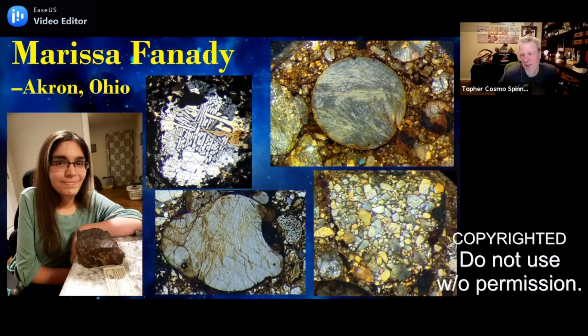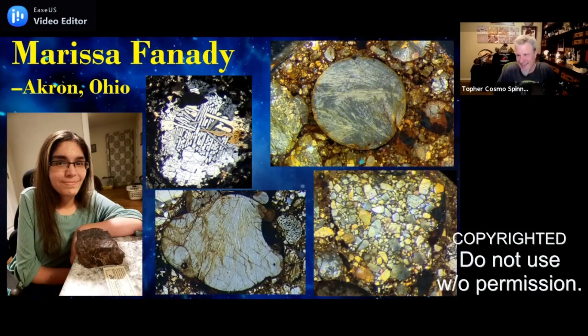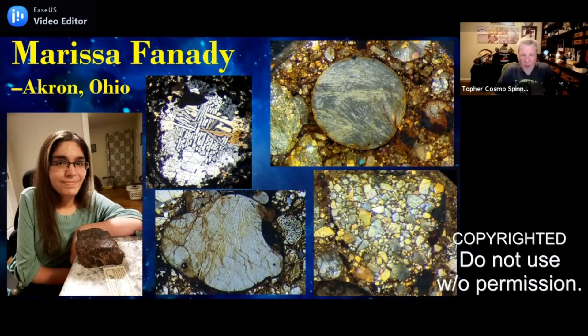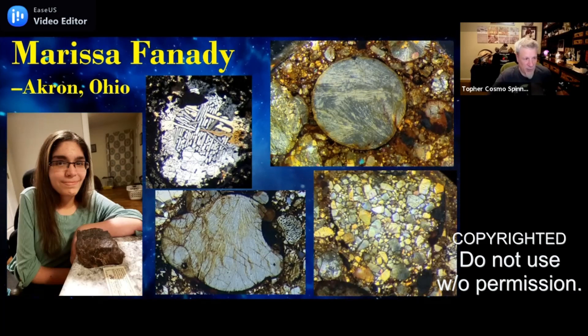We have a pro microscope photographer of stud status in our presence. We are so happy to have Marissa join us when she can, and when she can't she's taking these amazing photos — some of them are just downright shocking. Marissa, you sent me 20 pictures. I'm gonna flip through these and we're gonna ooh and ah and probably ask what the heck we're looking at.